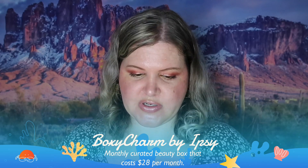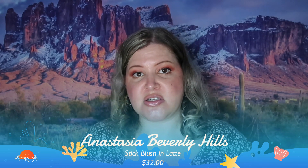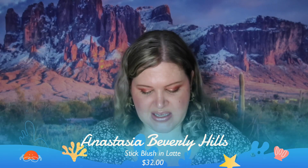The last box is the Ipsy BoxyCharm box. The first thing in it is an Anastasia Beverly Hills stick blush. I've never really been into Anastasia's beauty products in general — I know she was really big at one point and then she kind of lost the fan base. But I did want to try this because one end has a brush and the other end has the product, in a nice neutral color. Swatched — I think that's going to be really nice to work with. It doesn't move too much once it's on your face, which I like.